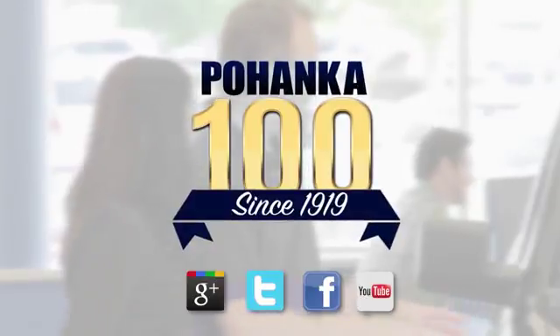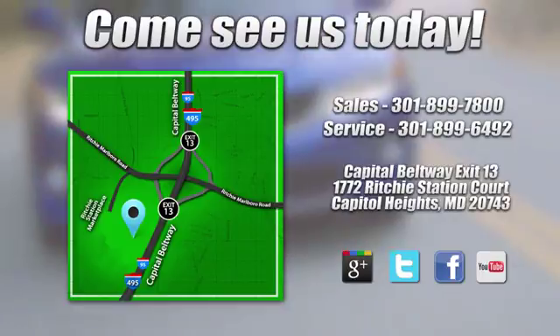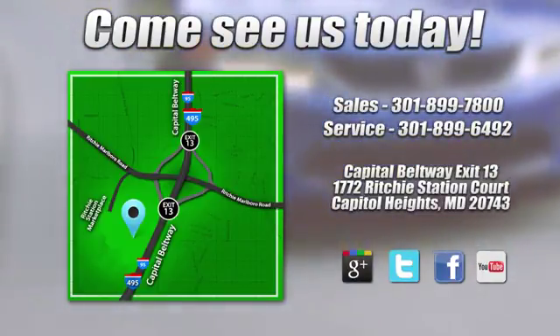Visit Pohanka Honda, King of the Beltway, today. We're conveniently located on the Capitol Beltway at exit 13, 1772 Ritchie Station Court in Capitol Heights, Maryland.